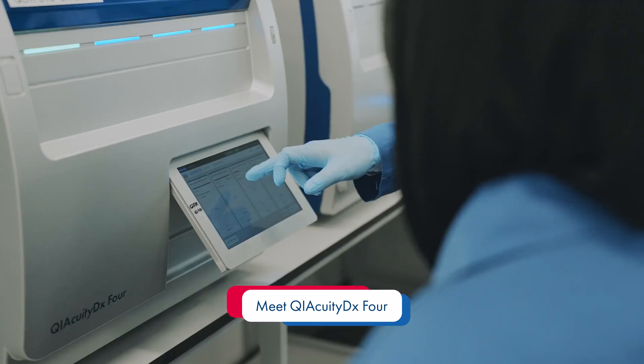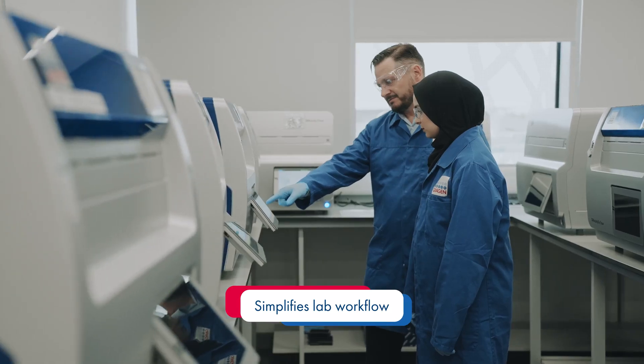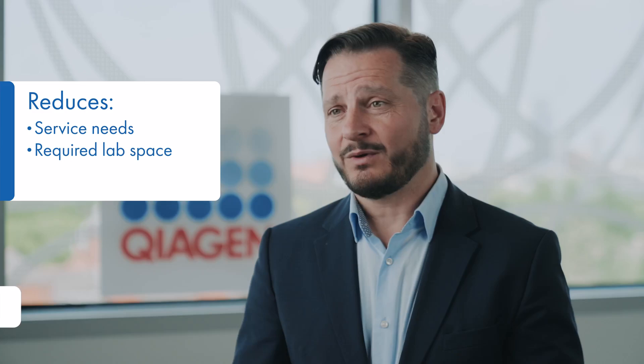KaiQtDX is an all-in-one integrated IVD medical device that simplifies the workflow in a lab, reducing servicing needs, lab space required, and most importantly the amount of operator time required to run dPCR diagnostic tests.